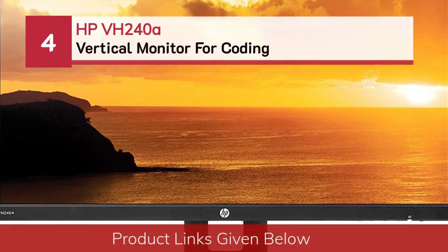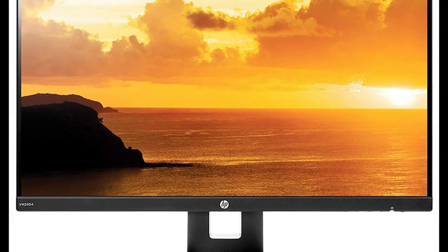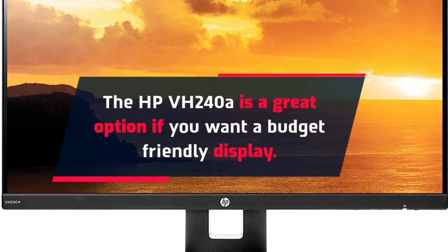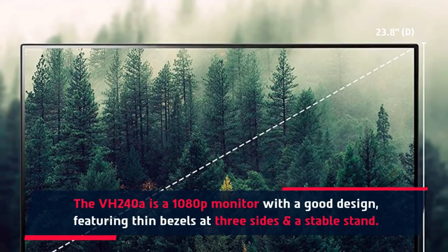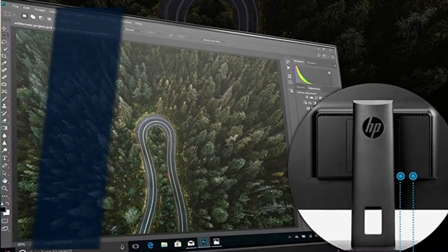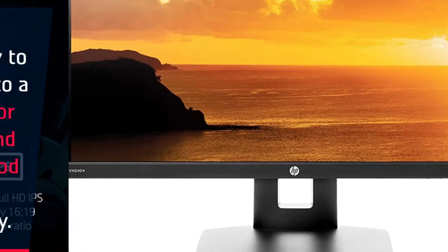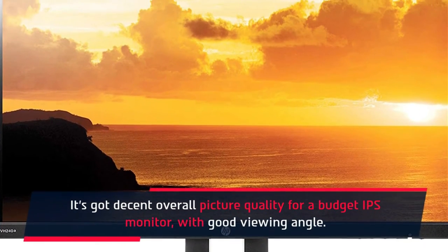Number 4: HP VH240A Vertical Monitor for Coding. The HP VH240A is a great option if you want a budget-friendly display. It is a 1080p monitor with a good design, featuring thin bezels on three sides and a stable stand. The VH240A is a good monitor for light office work and general use. It's easy to mount to a monitor arm, has good build quality, decent overall picture quality for a budget IPS monitor, and good viewing angles.